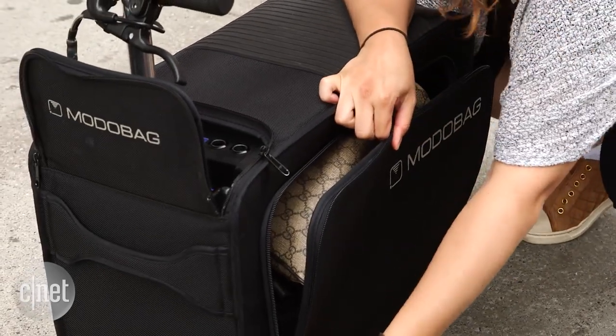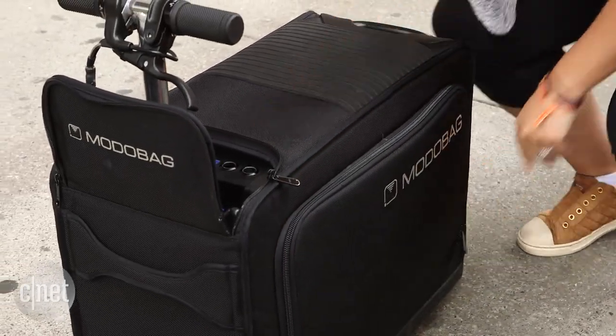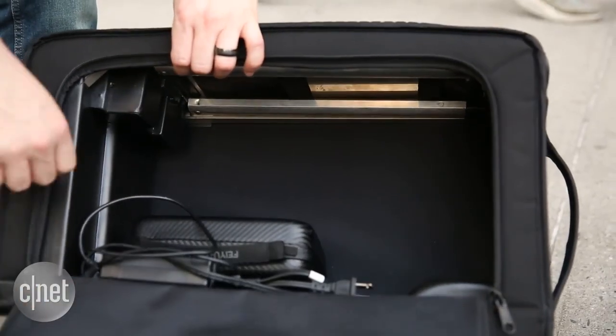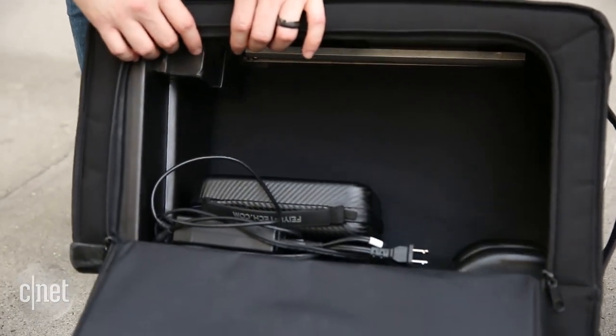It has enough room to likely get you through a long weekend if you pack smartly. There's also a side slot for thinner things like a laptop. 85% of the bag is actually devoted just to storage.